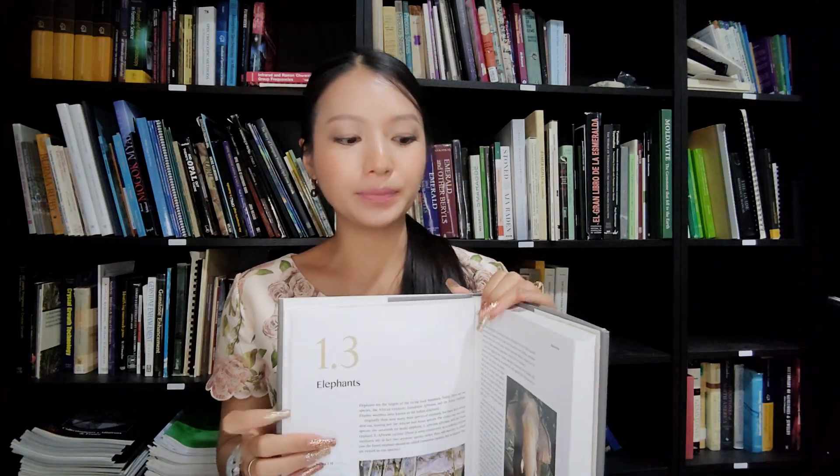The second section talks about mammoth and mastodon - you can't have those anymore, so very rare to own. They have different patterns from elephant, so you can separate them easily using this book. It also covers elephant, walrus, hippopotamus, sperm whale, orca and the big family, and other animal teeth - everything about different animal ivory.